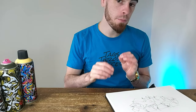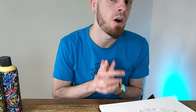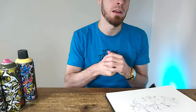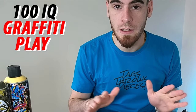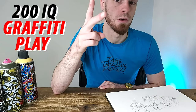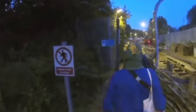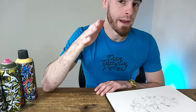Number one. The number one thing graffiti artists do to not get caught is not wearing a balaclava or a t-shirt face mask — those are 100 IQ graffiti plays — but wearing a COVID mask while doing graffiti. This is a 200 IQ graffiti play for two main reasons. The first reason: it does exactly what those first two options do, but way less suspiciously.